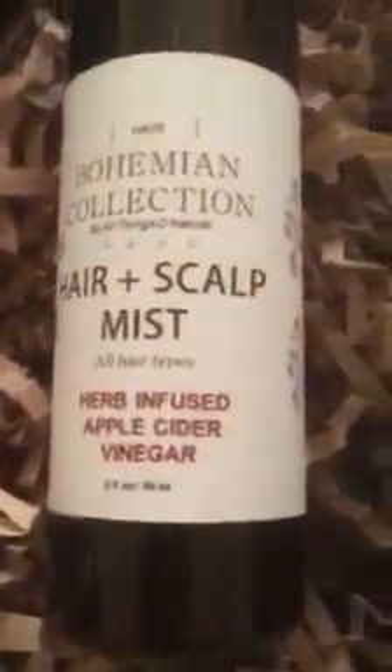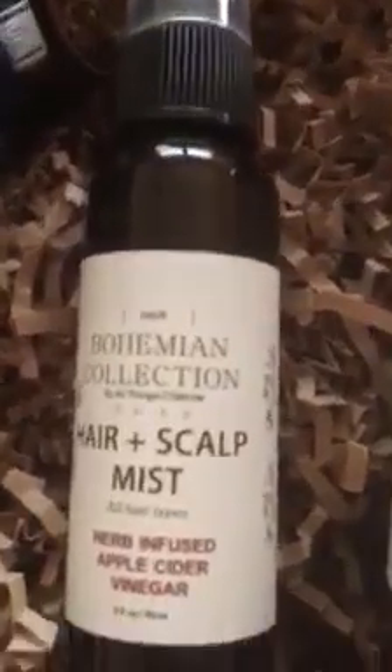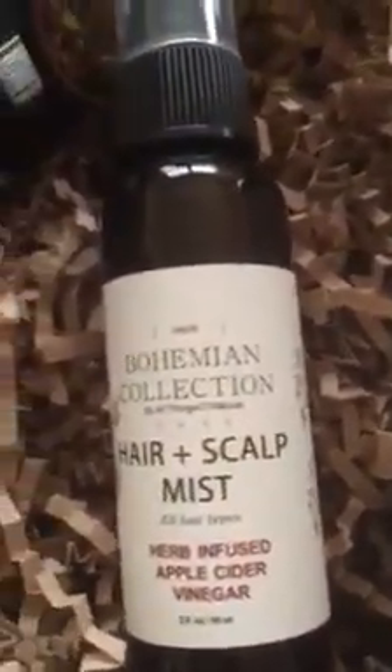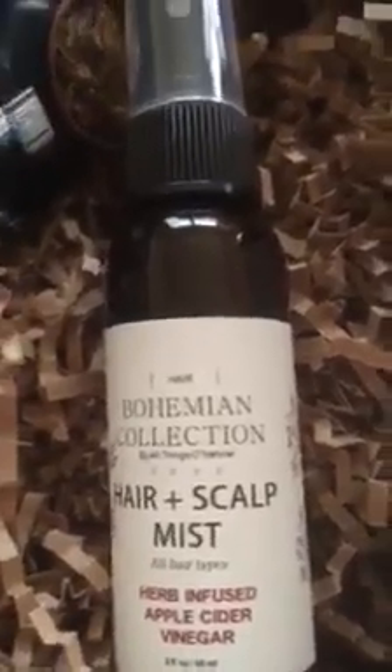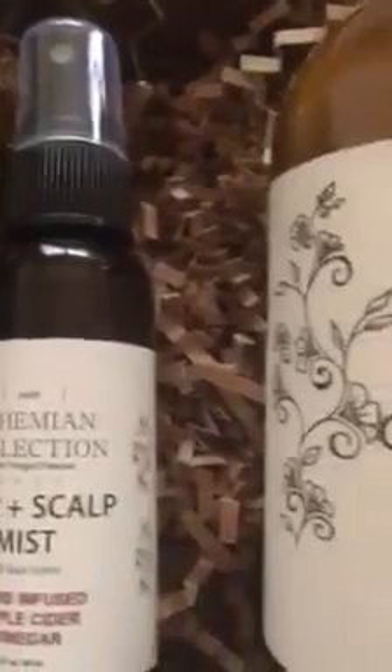The next thing I have here is their hair and scalp mist infused with apple cider vinegar. The reason I purchased this is because it could be excellent for a pre-shampoo treatment before shampooing your hair. I love how they were packaged.